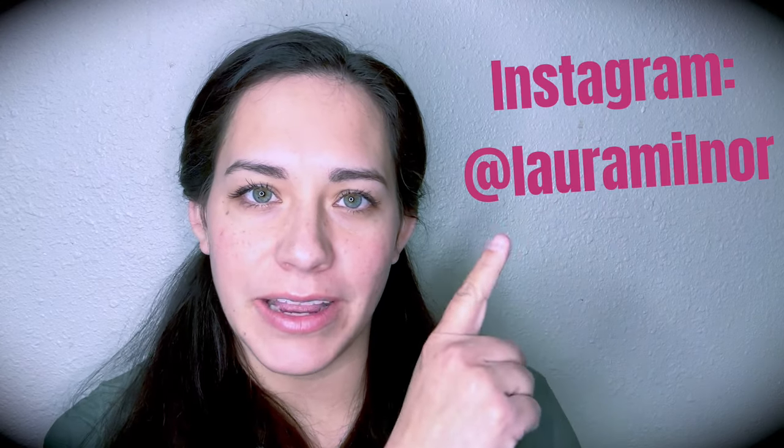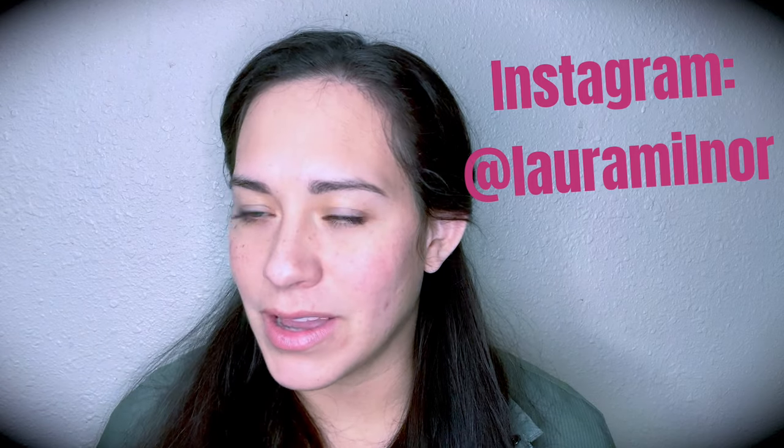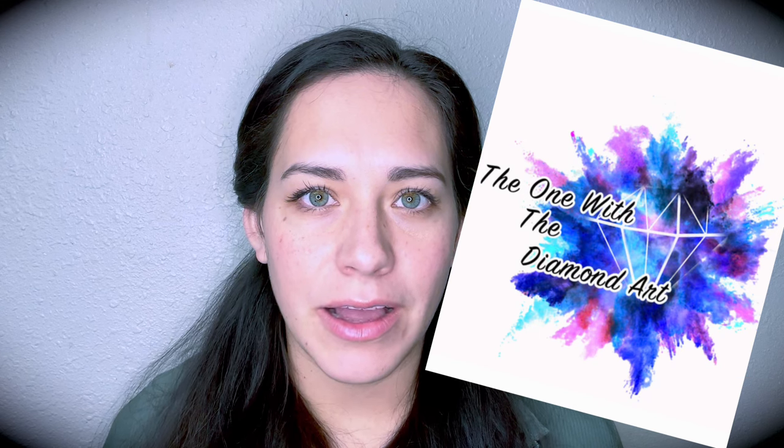Number seven is Laura Milner Iverson. I'll put her information here and link it in the description. You can find her on The Wicked With the Diamond Art. If you go back on my channel, maybe I'll put a banner where you can watch where I talked about her and bought a diamond painting — I went on and bought Morning in Redwood Forest.